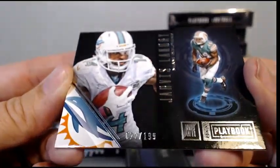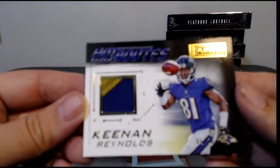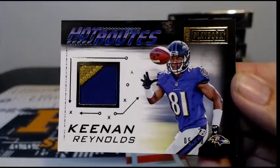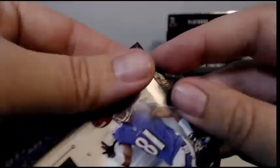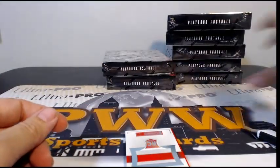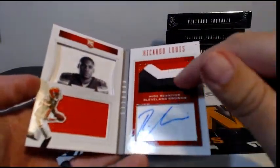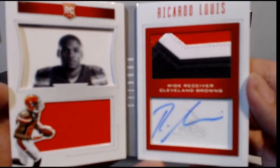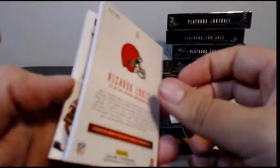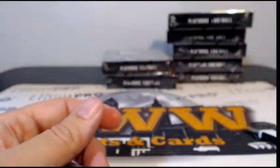Jarvis Landry numbered to 199 for the Dolphins. For the Ravens, two-color patch Keenan Reynolds Hot Routes, numbered to 50 — Baltimore is John S, congrats. Then for the Cleveland Browns, Ricardo Lewis with a nice three-color patch up top, rookie auto, going out to Cleveland and Corey P — congratulations Corey, numbered 32 of 49, very nice.